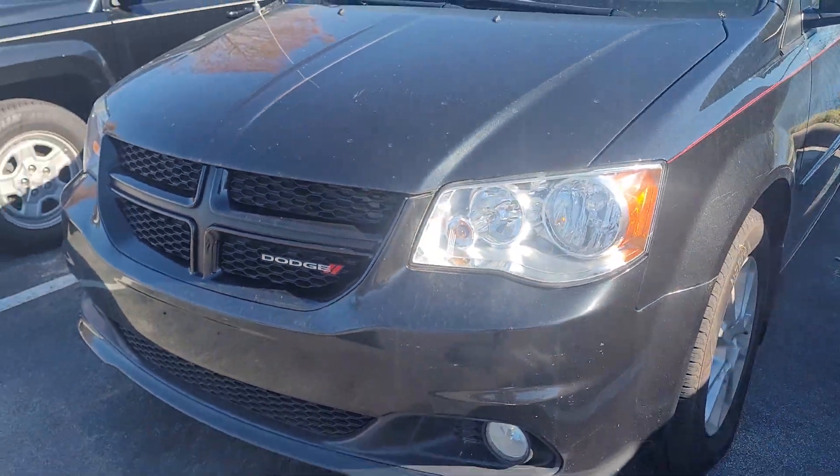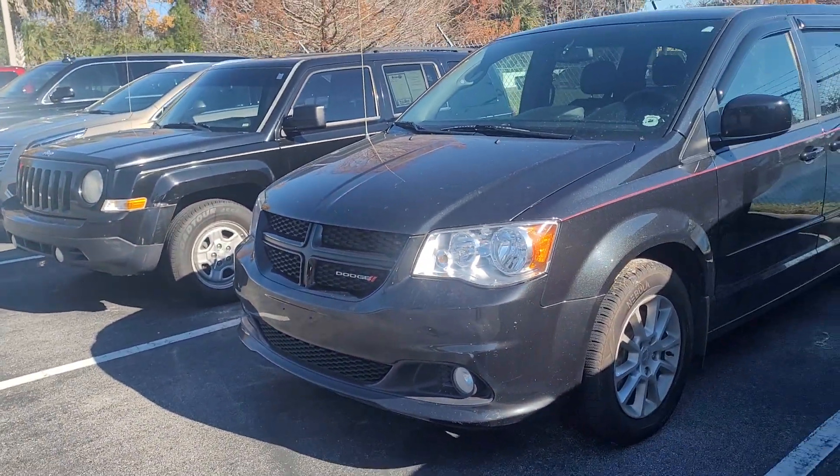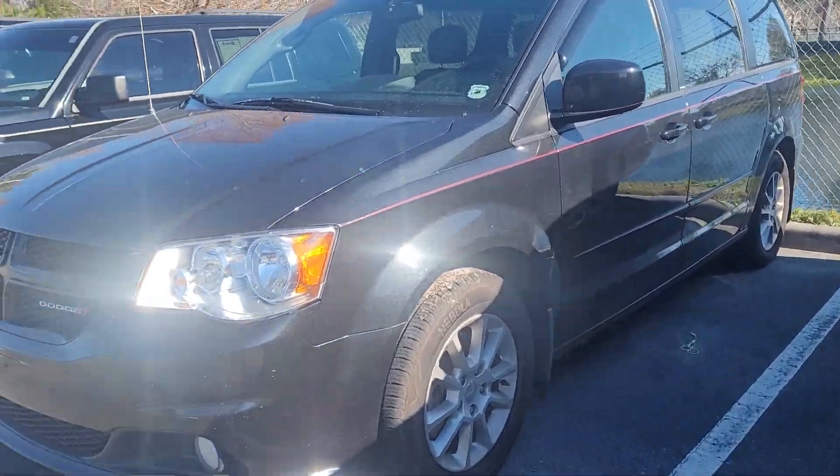This is Joe from Richie Autos in Daytona Beach, Florida. This is a 2013 Dodge Grand Caravan that you inquired upon.